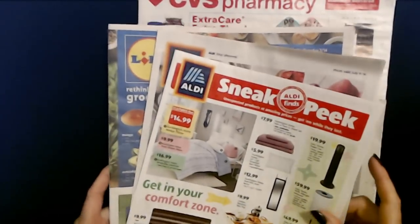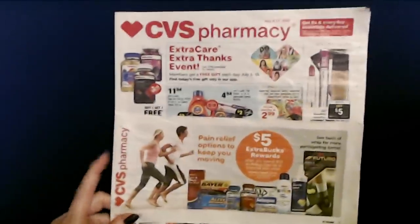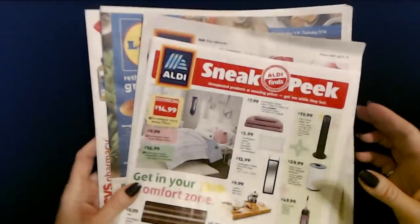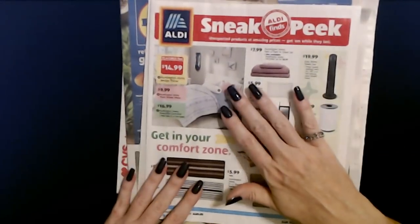I made a whole video about it — there's a little video about it. And then we have CVS, some little stuff from them. So we're just going to look through here, and we're going to start with the sneak peek.